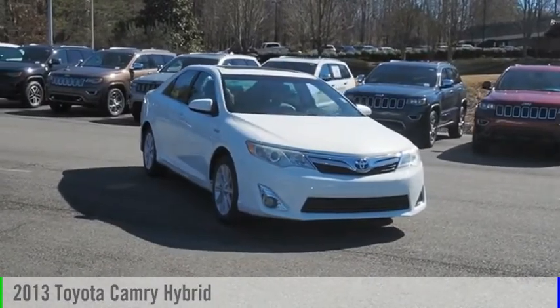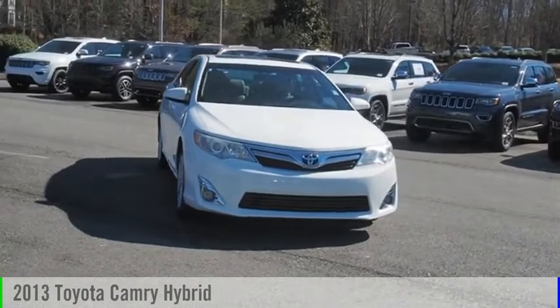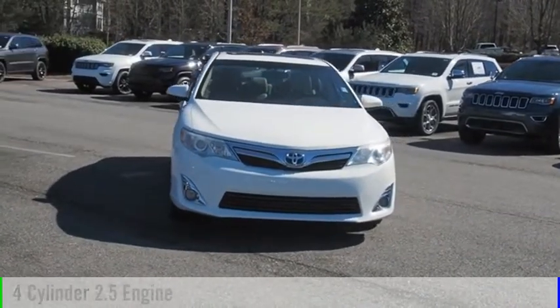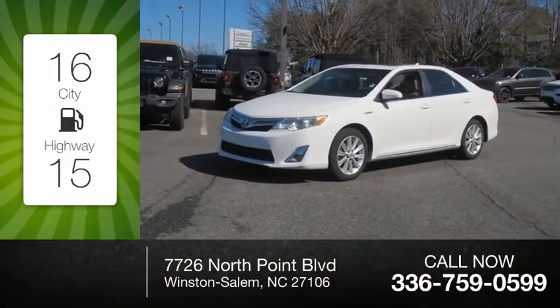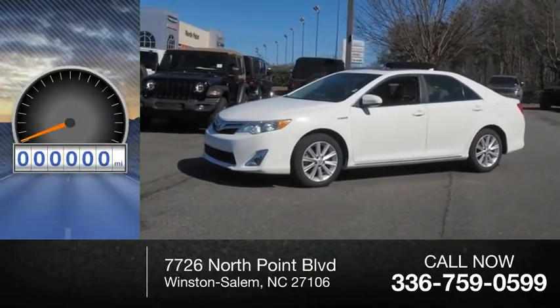Make a great choice today with the 2013 Camry Hybrid. This vehicle is powered by a front-wheel drive four-cylinder 2.5 liter engine, offering great fuel efficiency and saving you money by requiring fewer trips to the gas station.